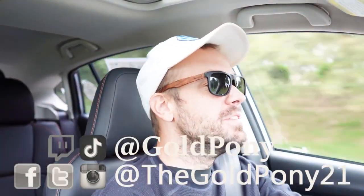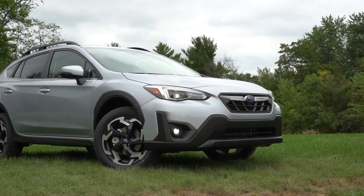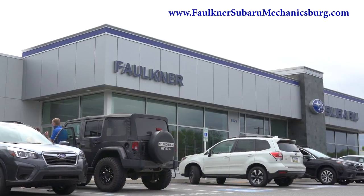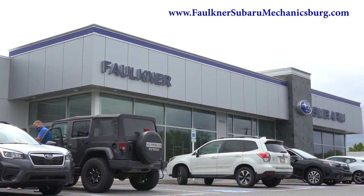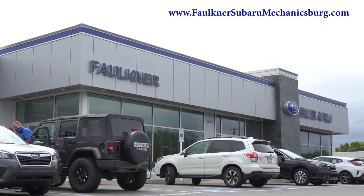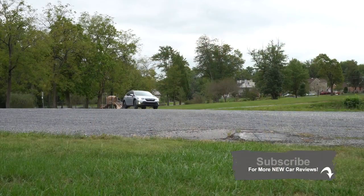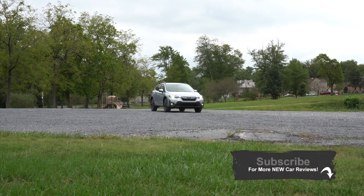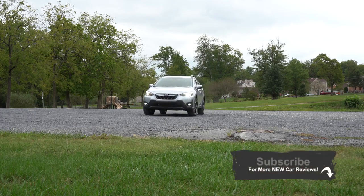Welcome back to another one. If you're new to the channel, I am Gold Pony — I do new car, truck, and SUV reviews on YouTube. Today we are in the new 2021 Subaru Crosstrek, courtesy of Faulkner Subaru in Mechanicsburg, PA. We wanted to hop in the 2021 Crosstrek today because it has excellent reliability according to Consumer Reports, a great resale value, and the best all-wheel drive system in existence right now.